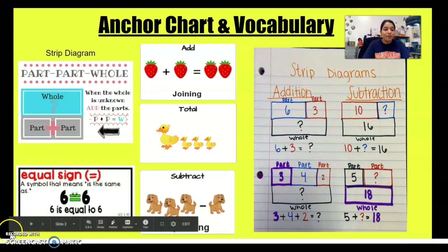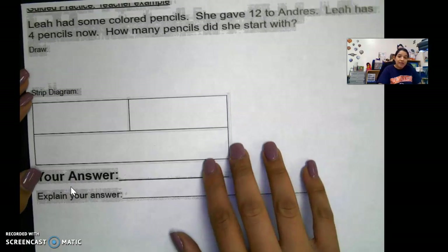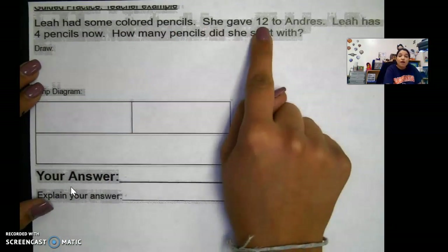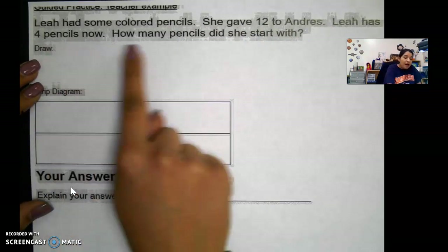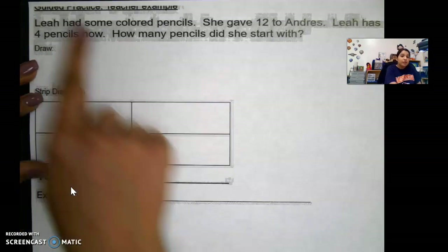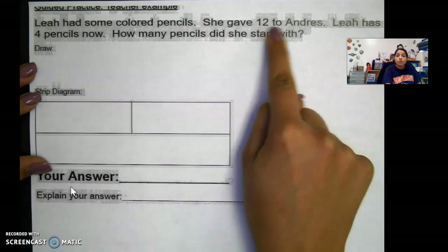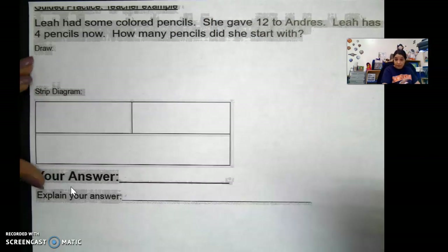Let's look at today's word problem. Let's read together: Leah had some colored pencils. She gave 12 to Andres. Leah has four pencils now. How many pencils did she start with? So Leah had some colored pencils — we don't know how many. She gave Andres 12, so we know that she gave 12 to Andres.